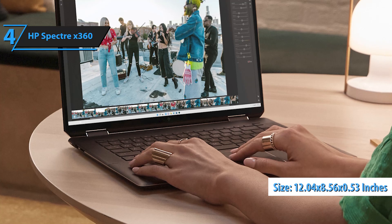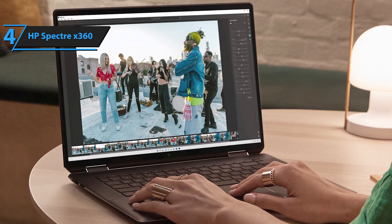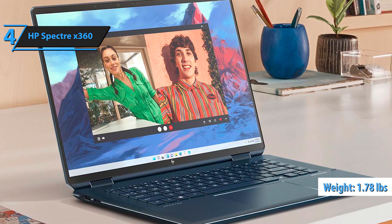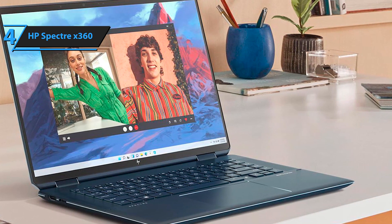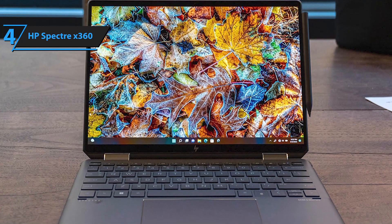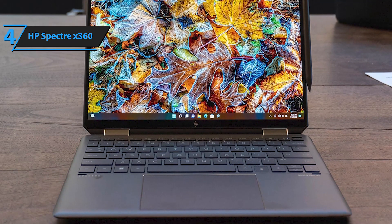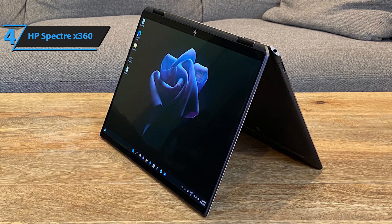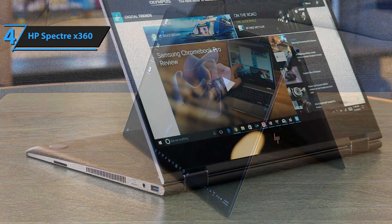Measuring 12.04 by 8.56 by 0.53 inches, 30.6 by 21.8 by 1.36 centimeters, and weighing 1.78 pounds, 1.26 kilograms, the Spectre X360 offers lightweight portability. Upon opening the HP Spectre X360, you'll discover a spacious touchpad that is smooth to touch and provides a gratifying click. Above the keyboard lies an eye-catching speaker grille designed for both visual appeal and optimal sound output. Two hinges above the speaker grille enable the HP Spectre X360 to rotate 360 degrees, effortlessly transitioning between tablet and laptop modes. The touchpad's width is noteworthy, as its length exceeds that of the spacebar.